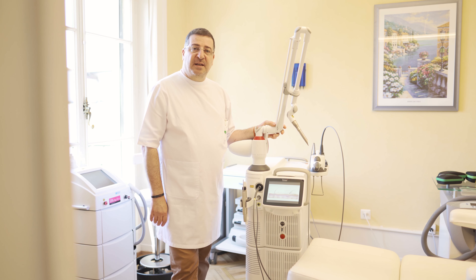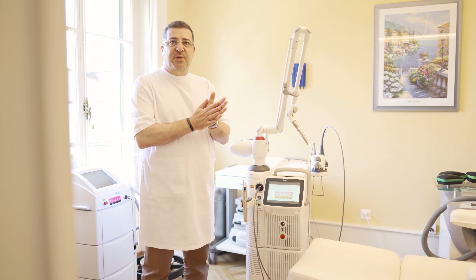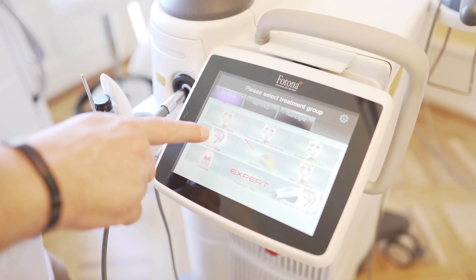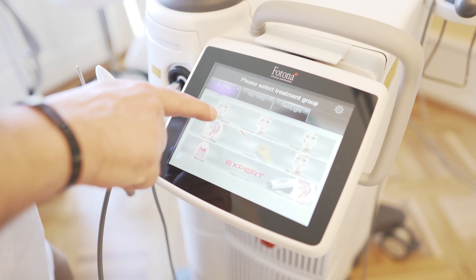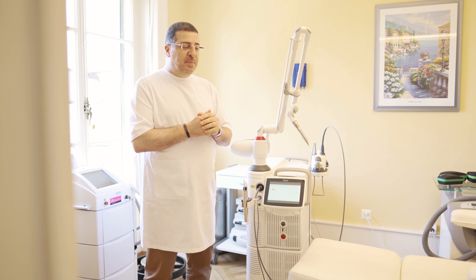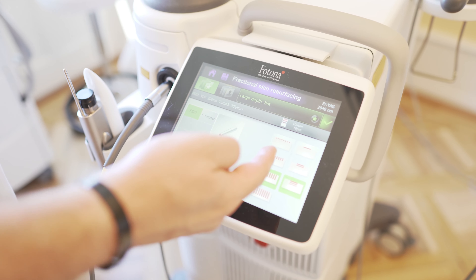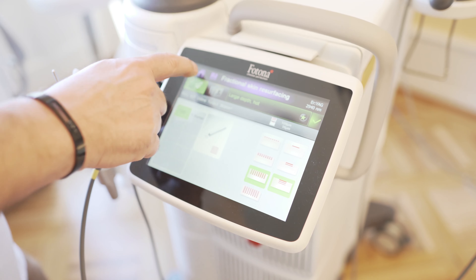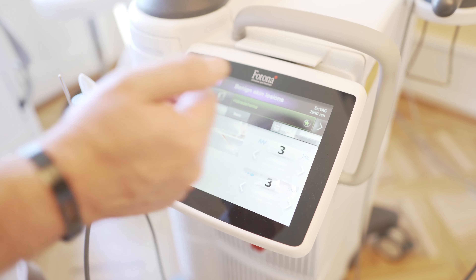Why do we like this Fotona Dynamis Pro laser so much? It's because it offers a whole range of treatments for your skin. We have the superficial erbium-YAG which can provide laser peeling — very superficial — and it can be adapted to each patient. We can also treat benign lesions on the skin such as dark spots or moles, and the treatment is very efficient and very quick.